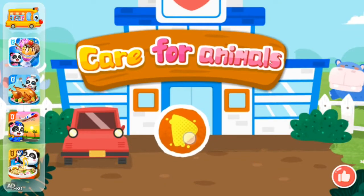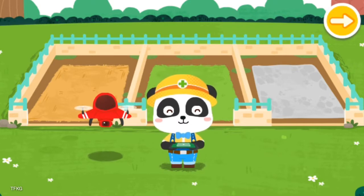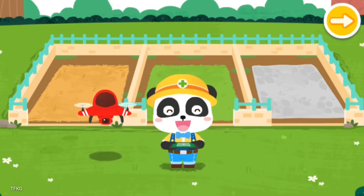Care for Animals. Welcome to the Animal Rescue Station. I'm the Animal Keeper Kiki. Let's use a drone to find out which animals need our help.